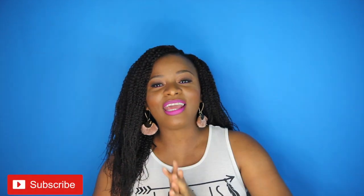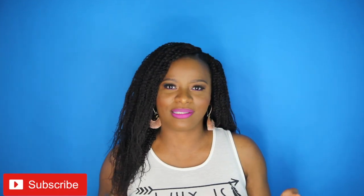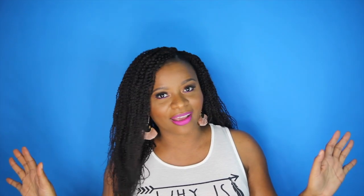Hi guys, welcome back to my channel! Thank you for stopping by for yet another video. Today I'm excited — I'm always excited — but I'm really excited because I have another unboxing for you guys, and this one is all about makeup, not tech. So sit back, relax, and let's get into this unboxing.